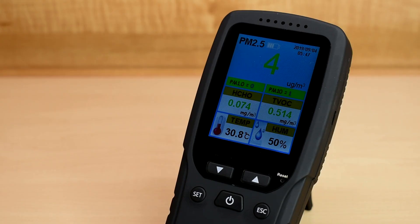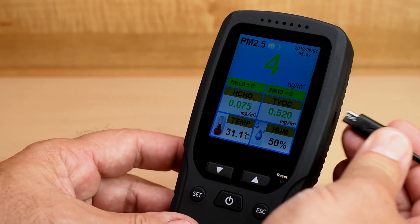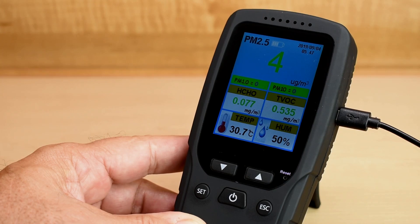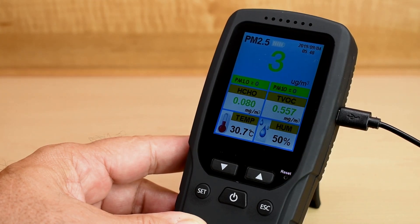And just to show you what the charging indication looks like, let's plug this in right over there. And there you go — it doesn't take too long, maybe a couple of hours.